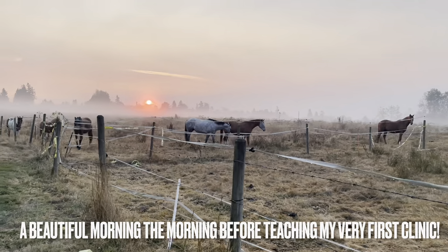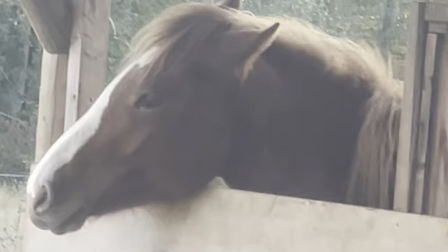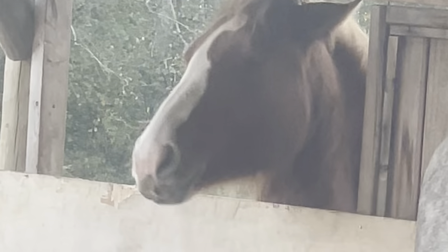Look at this morning, it's so pretty. She looks like she's weaving in a stall, but she's just itching her chest.